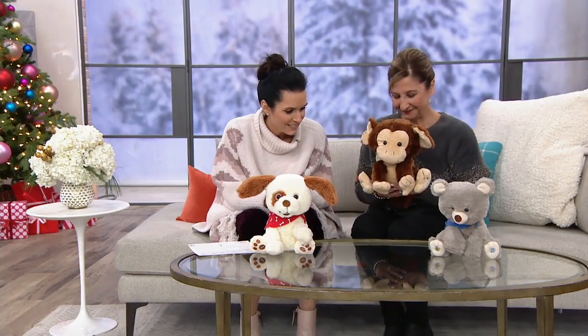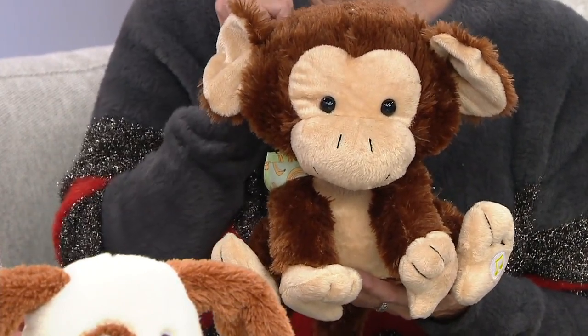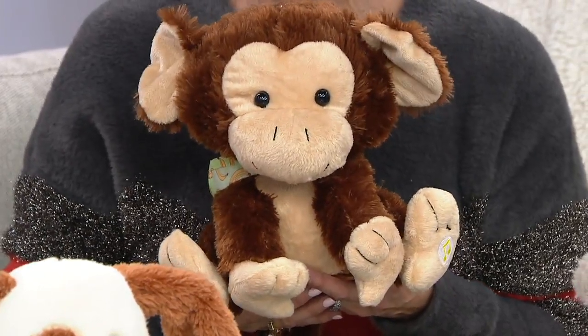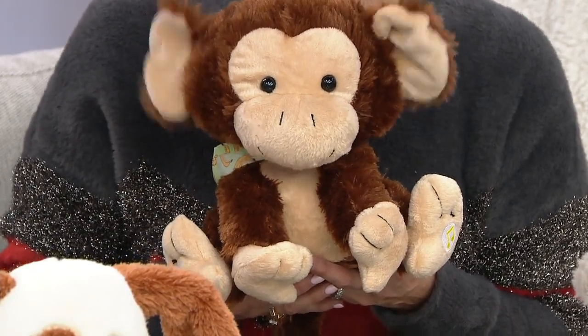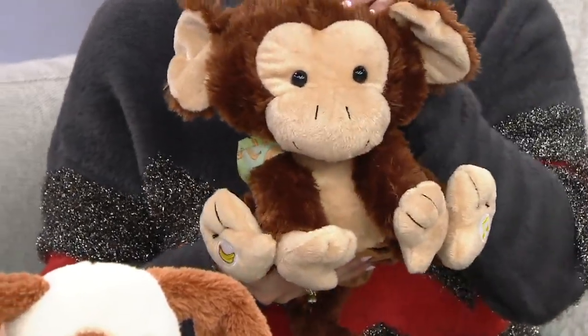'Hello kids, I am Marvin the monkey. Can you wiggle your ears and make monkey sounds like me?' Who doesn't love to be a monkey, right? So they'll have a great time with Marvin the monkey.